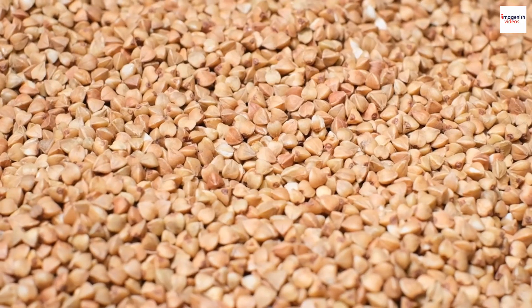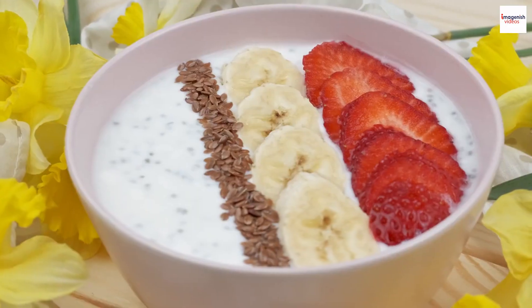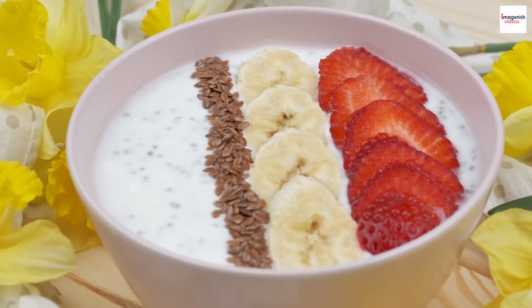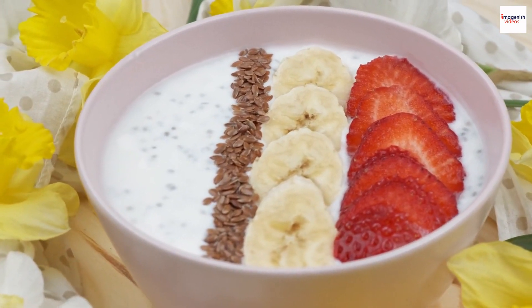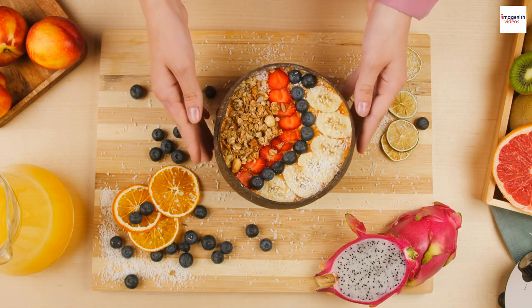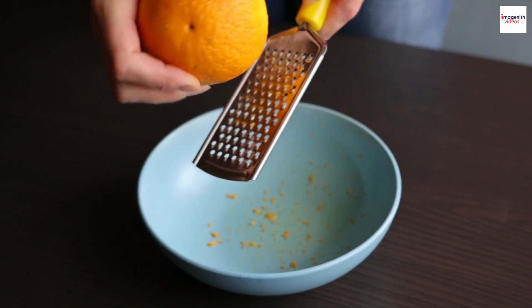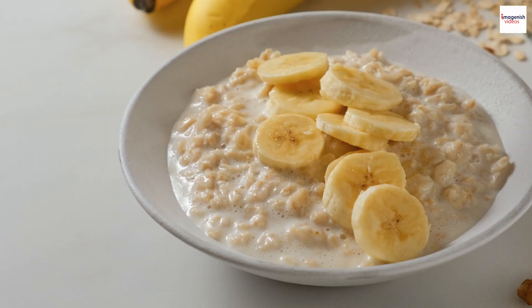Variations. One of the fascinating aspects of Garayev porridge is its versatility. While the classic recipe is a delightful treat on its own, there are countless variations that cater to different tastes. Some people like to add dried fruits and nuts for an extra layer of flavor and texture. Others prefer a hint of citrus with lemon or orange zest. The possibilities are endless, making it a dish you can truly make your own.